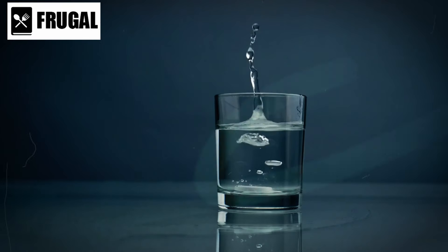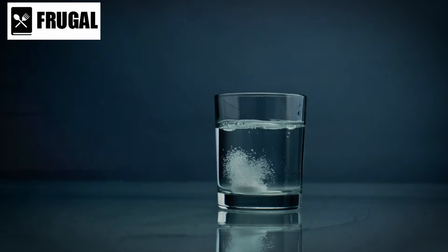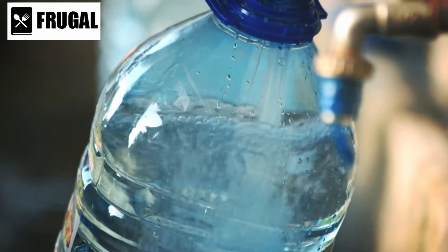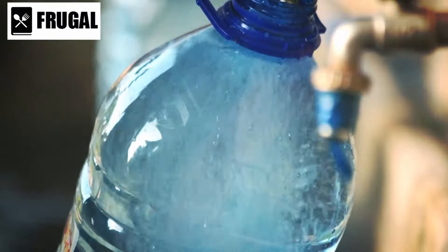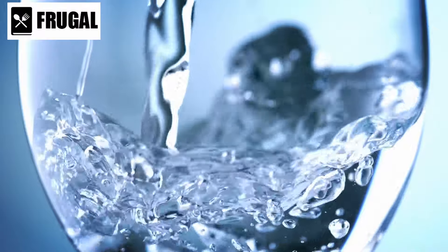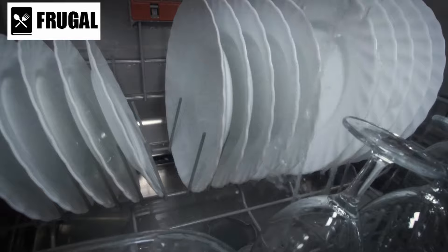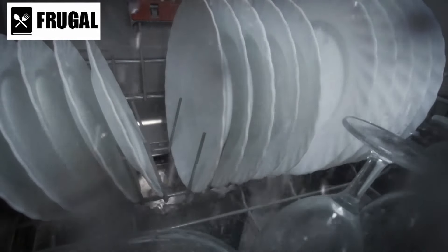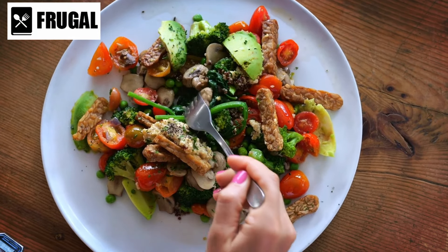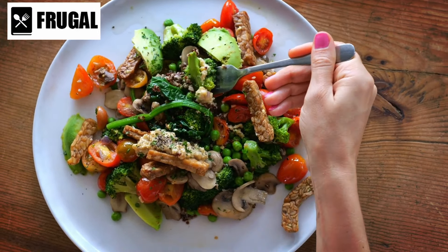Water purification is equally critical. While having stored water is essential, it may not be sufficient for a prolonged invasion. Invest in a reliable water purification system that can make water from natural sources safe for consumption. Portable water filters and purification tablets are compact options for on-the-go use. Don't underestimate the significance of having a stocked pantry. Beyond just food, include essential cooking supplies and utensils. Opt for a variety of flavors and textures to combat monotony, which can be crucial for maintaining morale during extended periods.